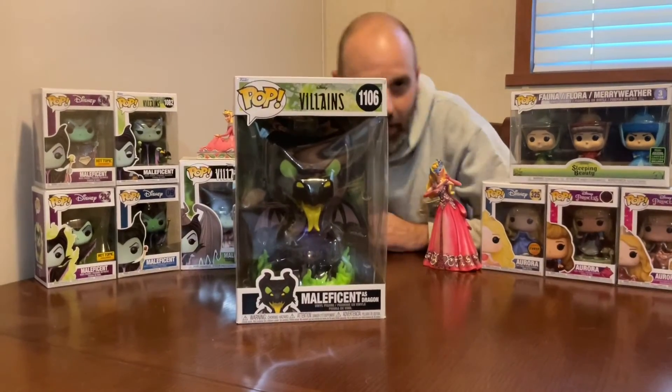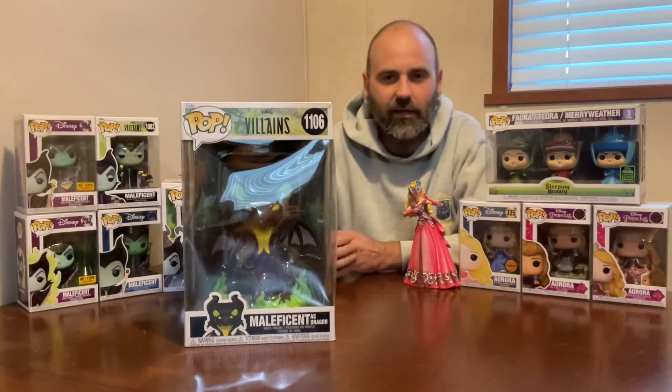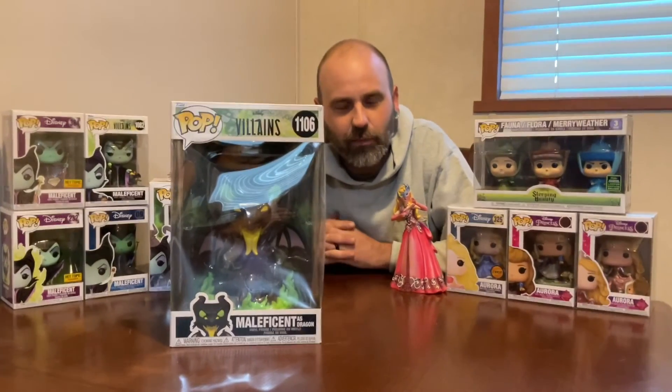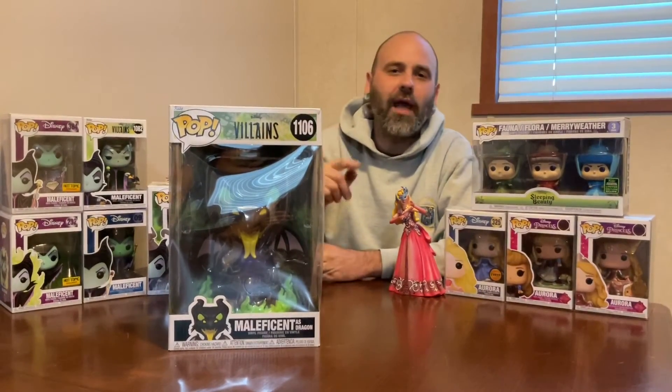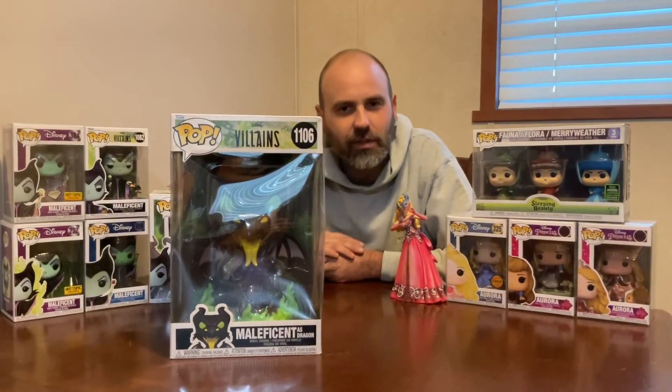I will take that out of the box and show you a better look at it on the spinner here in a second. But hey guys, hope you've been having a great week so far — we have, especially now that this guy has come home. Enjoy the rest of your week and we'll see you soon. It's been Pop Drew.